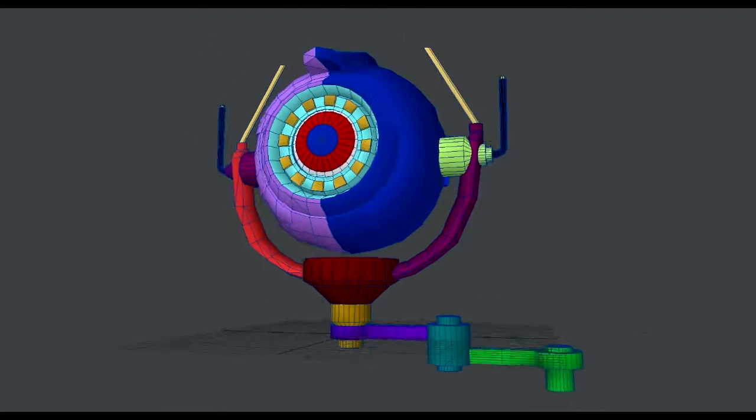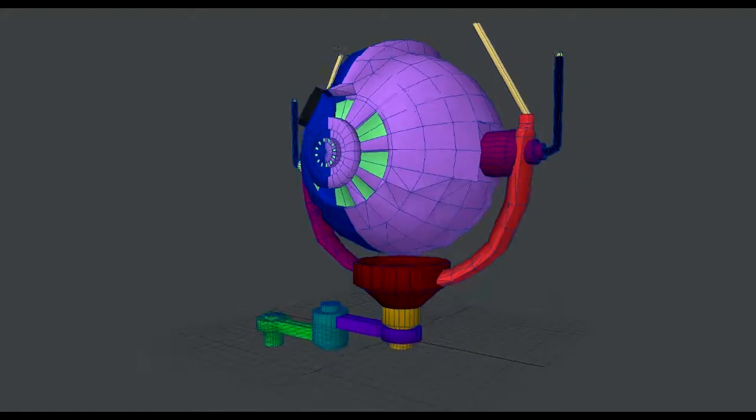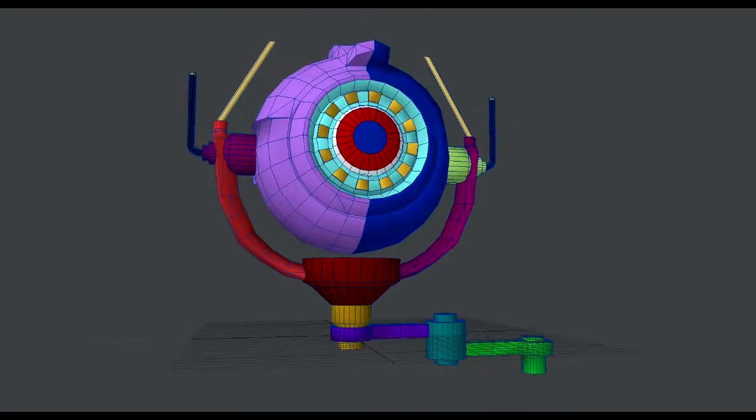It hasn't been painted, it's just been modeled, so there's a little bit more to do. I just thought I'd go ahead and say hi, thanks for watching.